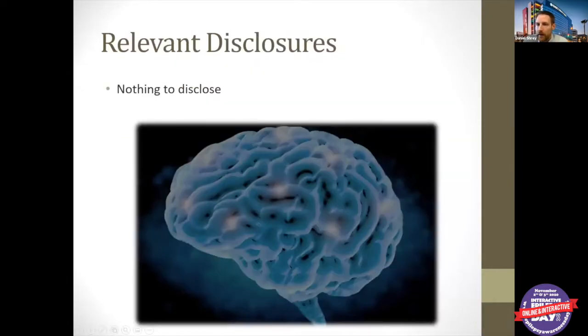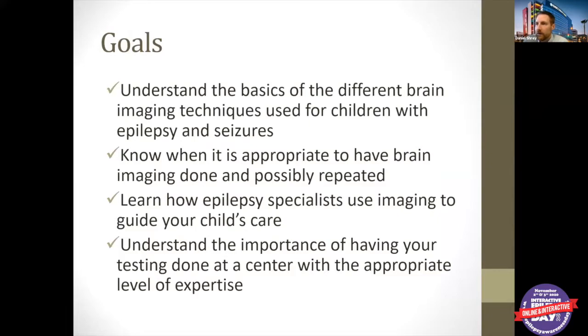I have nothing to disclose relevant to this talk. I do not own stock at an MRI company or anything like that. A few goals: I want to make sure everybody understands the basics of the different types of ways we image the brain for children with seizures and epilepsy. I want people to know when it's appropriate to have this type of imaging done and possibly repeated, and also how we as epilepsy specialists will use imaging to guide the care of your child, and understand why it's important to have the testing done at a center with appropriate expertise.